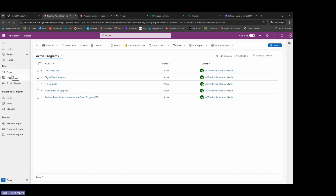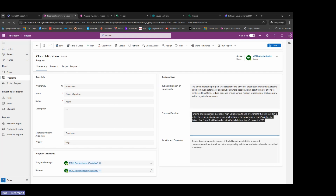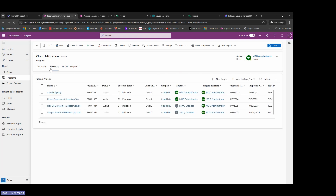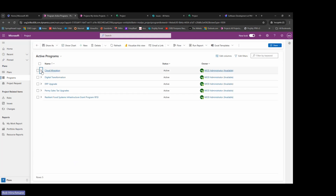Programs are another important area. Organizations use programs to aggregate information on related projects. For example, the cloud migration program is made up of three or four projects with different statuses. Clicking on the program level shows program-specific information: the business problem it addresses, the proposed solution, the three years of planned projects, potential benefits, program status, and the underlying projects and project requests related to it. Programs are more than just aggregations — they capture unique data about the program itself, exposed through PowerPro's hierarchies in the new Planner Power App.